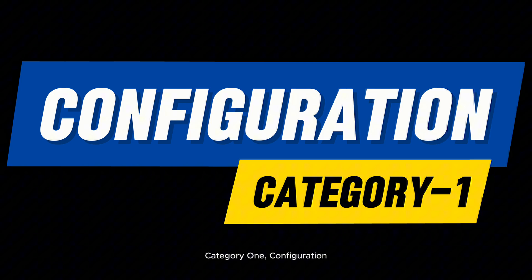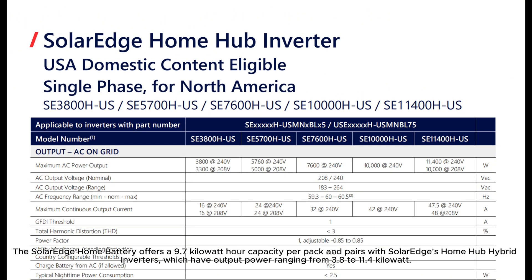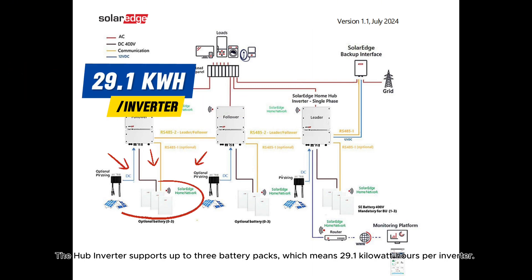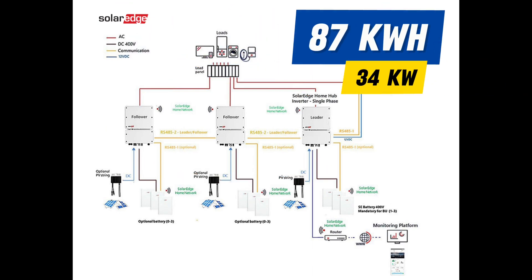Category 1: Configuration. The SolarEdge Home Battery offers a 9.7-kilowatt-hour capacity per pack and pairs with SolarEdge's Home Hub hybrid inverters, which have output power ranging from 3.8 to 11.4 kilowatts. The hub inverter supports up to 3 battery packs, which means 29.1 kilowatt-hours per inverter. It allows up to 3 inverters in parallel, enabling scalability up to 34 kilowatts and 87 kilowatt-hours, which is quite a decent capacity.